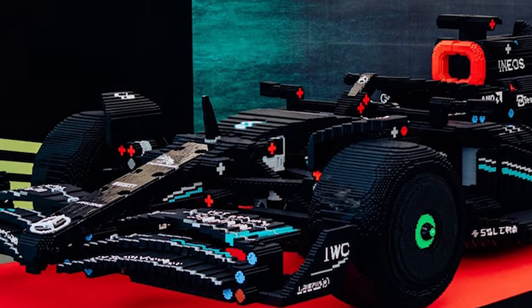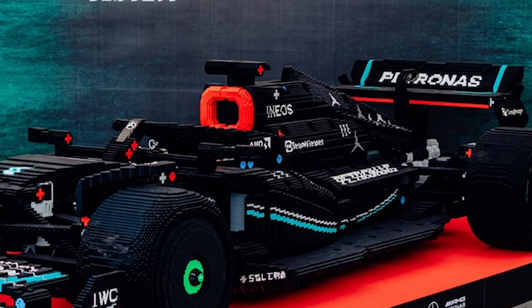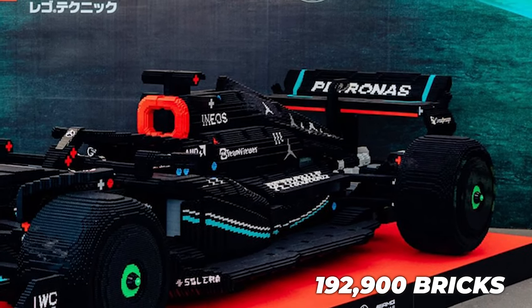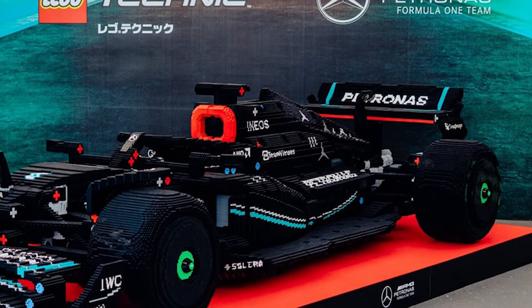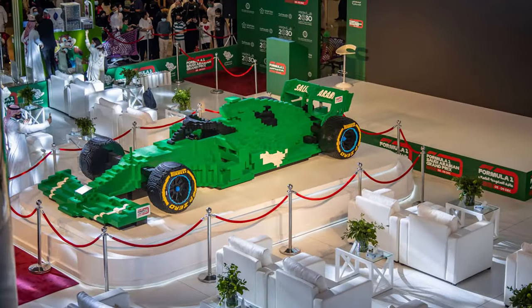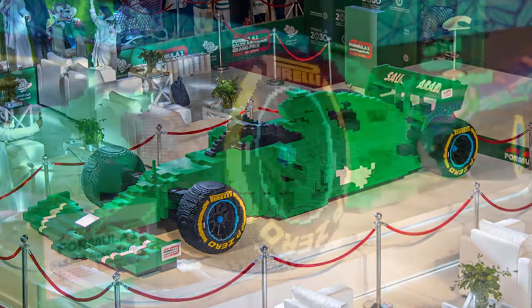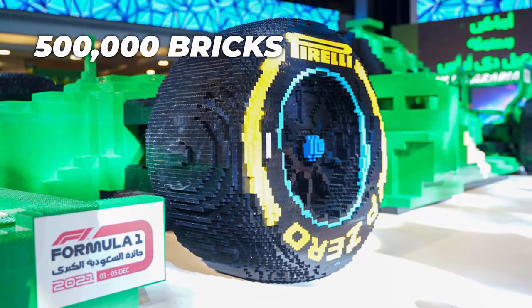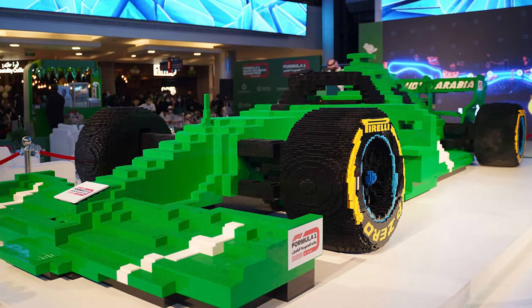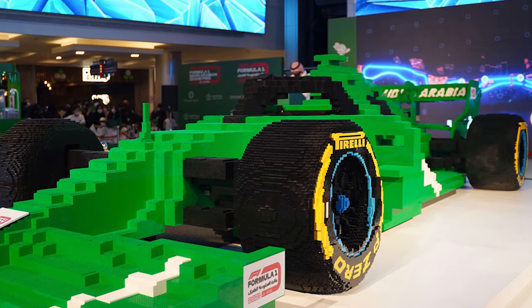Mercedes hit next with a smaller version of their AMG F1 W14 E-Performance car. Nowhere near the brick count as the prior, this one only — and I say only — took 192,900 bricks, and was unveiled at the Japanese Grand Prix Suzuka circuit. Some might say this is the best-looking model out of the bunch. And to round off the F1 battle is the Green Machine, built ahead of the Saudi Arabia GP — it's the world's largest F1 car. More than half a million bricks were used to complete it, and after being disassembled, each brick is supposedly being sold online, with the proceeds going to Eshan, Saudi Arabia's national platform for charitable work.